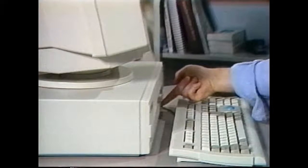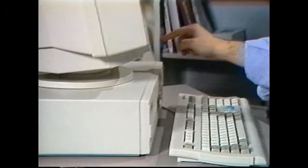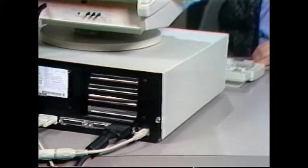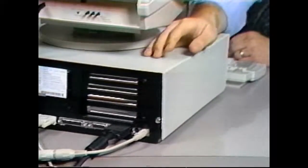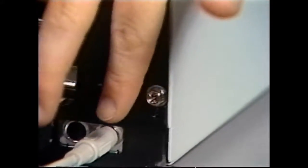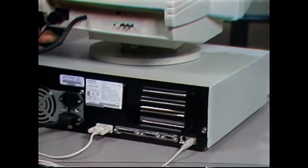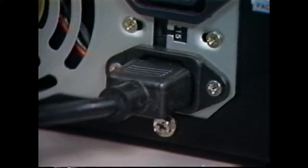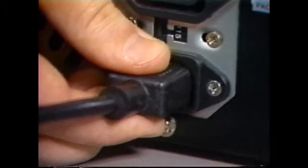Start by turning off the power to your computer, your monitor, and any other peripherals you have. Then touch one of the screws on the back of your computer to discharge yourself of static electricity. Do this often during your installation to protect your computer's sensitive circuits. Next, disconnect all peripherals from your computer and remove them from your work area. And most important of all, unplug your computer's power cord.